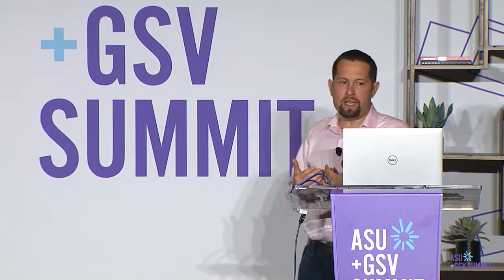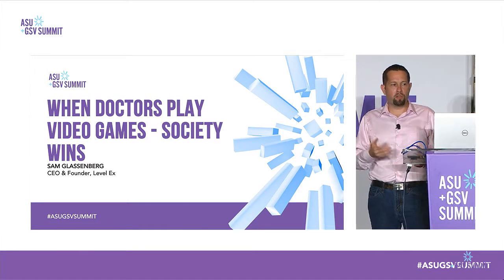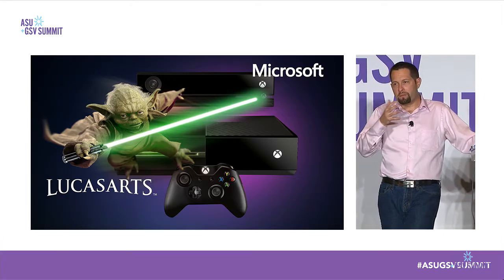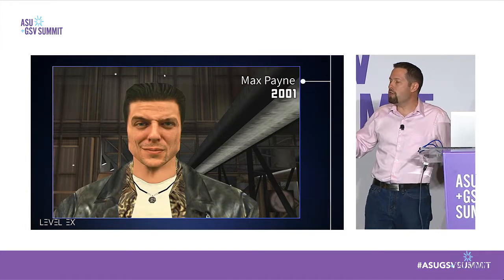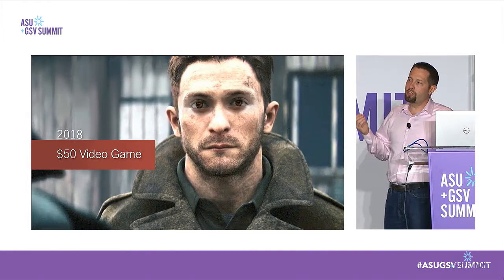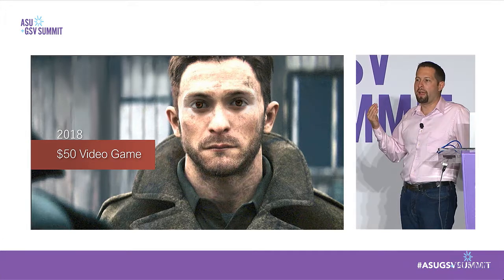A little bit about me: I've spent my career starting in video game development at companies like LucasArts and Microsoft. At Microsoft, my team's job was to predict and plan the next 10 years of video game graphics technology. This is where I really got to see the huge gap between the state of the art in entertainment and what we're seeing in medical education. My team's job was to figure out how we go from characters that looked rough at the turn of the millennium to characters that look photorealistic today — where for $50 I can buy Call of Duty.